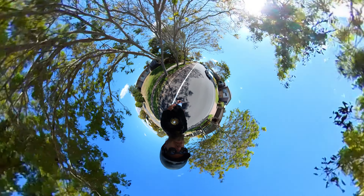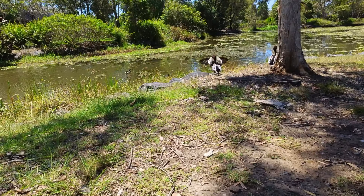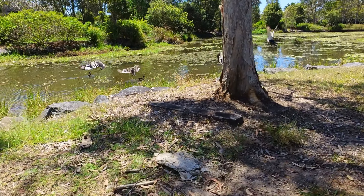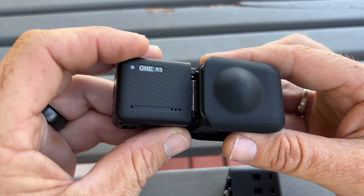It has video mode where you can record in 4K up to 60 frames a second, which means you can get some slow-mo out of that 4K footage. And because it's modular, you can add on the 360 lens to get amazing 360 footage.